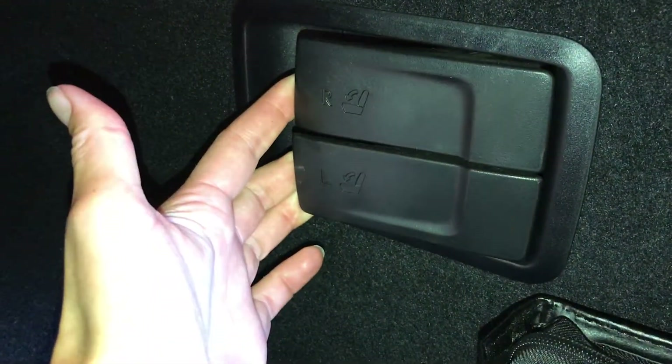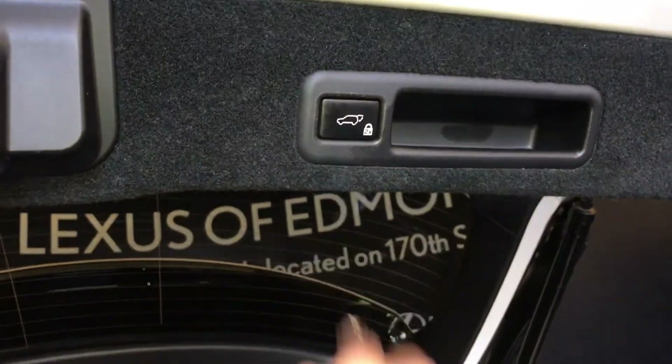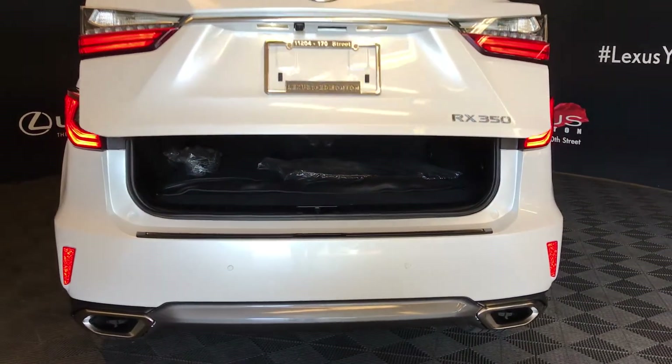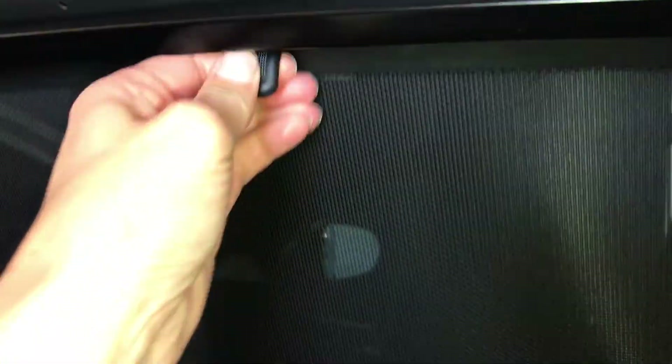Back seats can fold down — they're labeled. Automatic close button, lock feature and your handle.